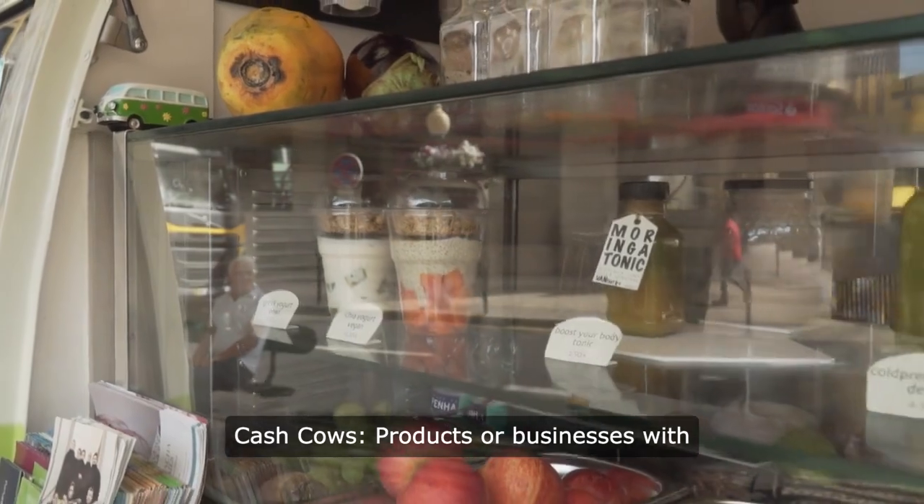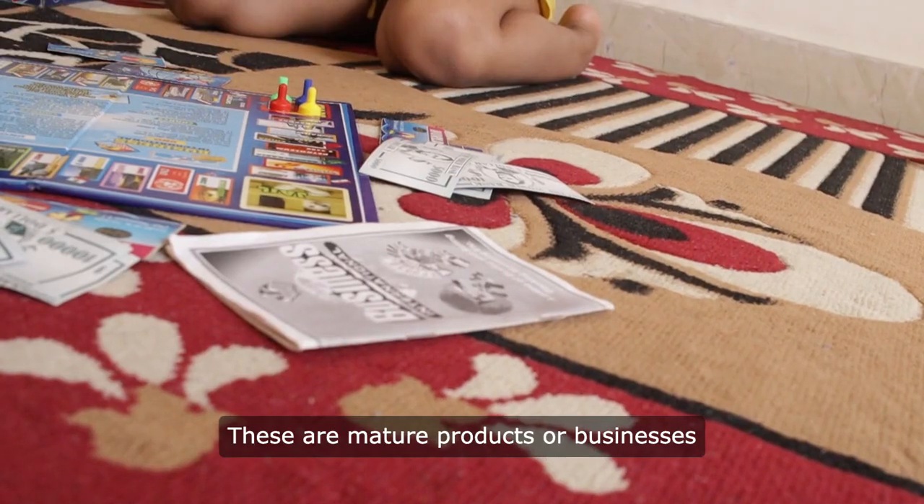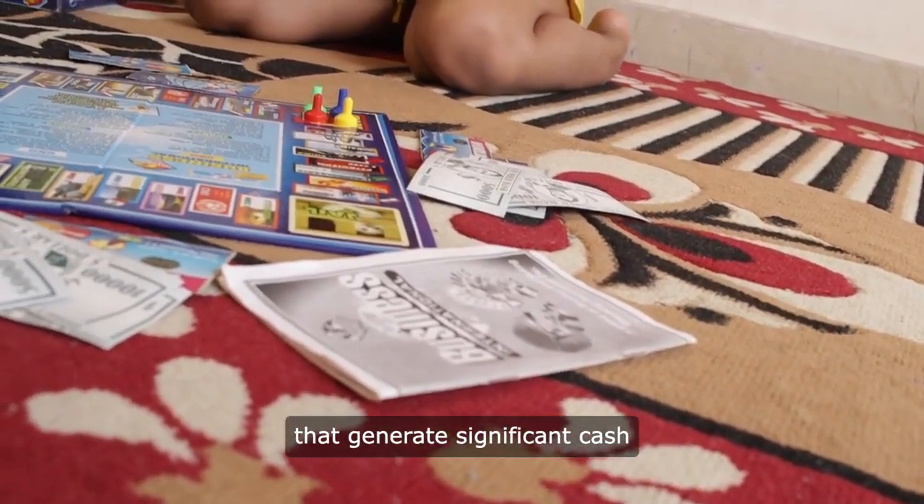CASH COWS are products or businesses with high market share but low market growth rate. These are mature products or businesses that generate significant cash flow but require minimal investment to maintain market share.